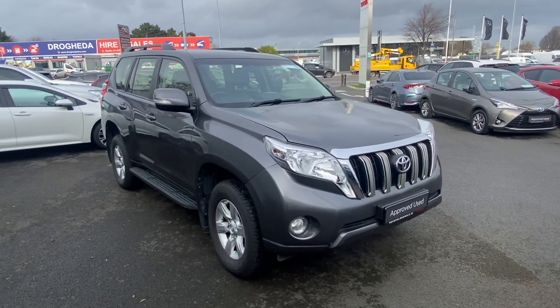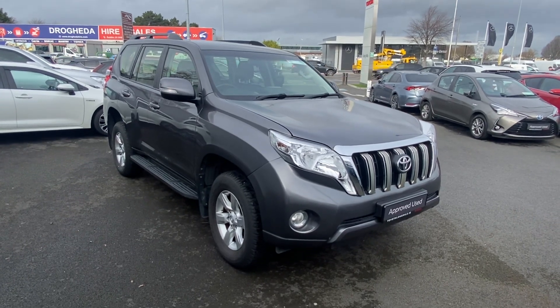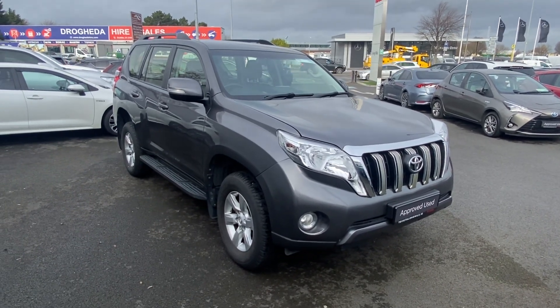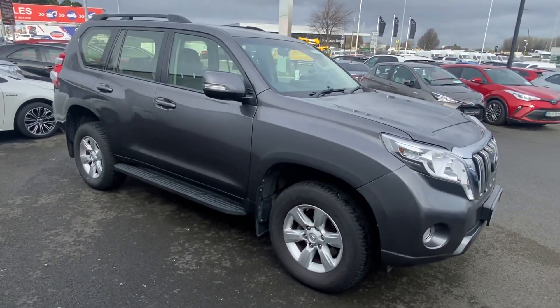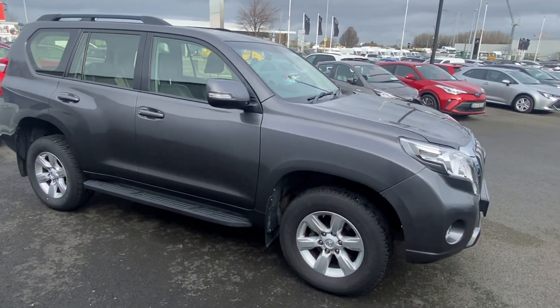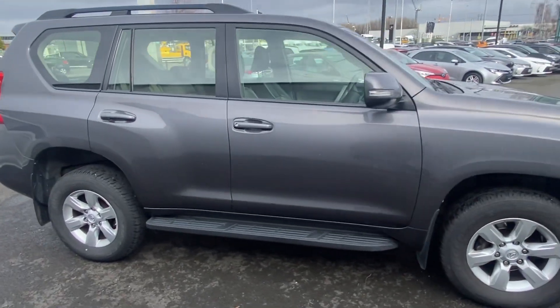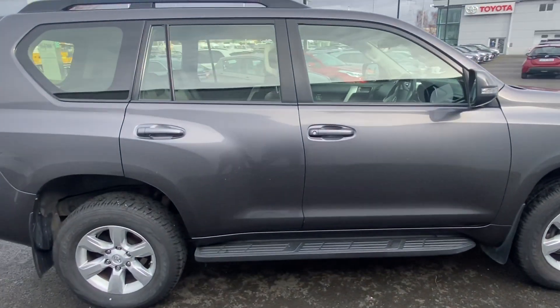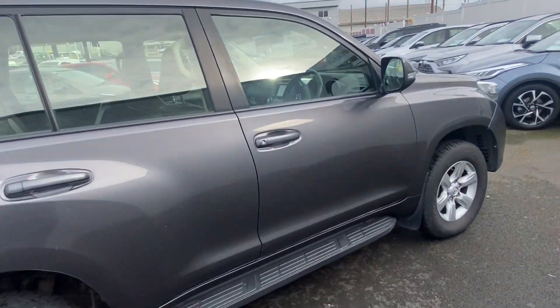How are you doing, Rian here from The Long Mile, just bringing you this video of this absolutely gorgeous 716 Land Cruiser. A stunning machine, this car has just over 177,000 kilometres on the clock. It is a 2.8 diesel in a lovely ash grey. Now let me give you a look at the interior.